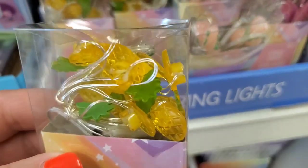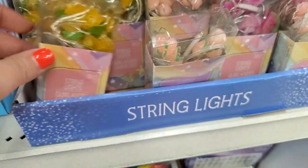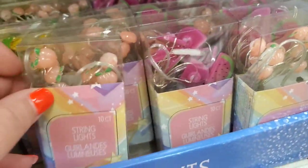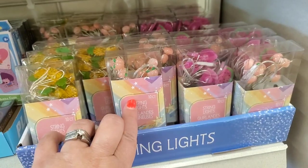These string lights are super cute — they come in pineapple, peach, and watermelon. Really adorable for your tiki bar setup. We're in Queens, guys, at the Dollar Tree in College Point. Let's get in there and see if we can find some of these awesome wish list finds.